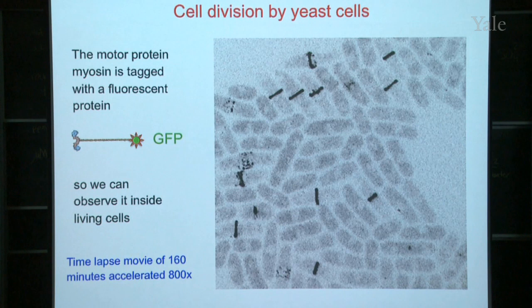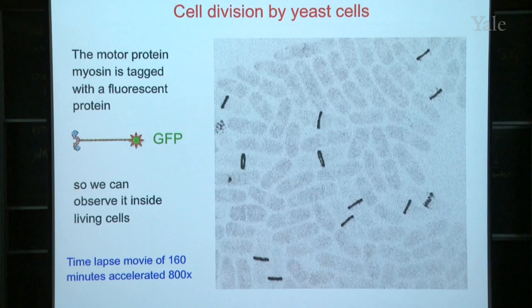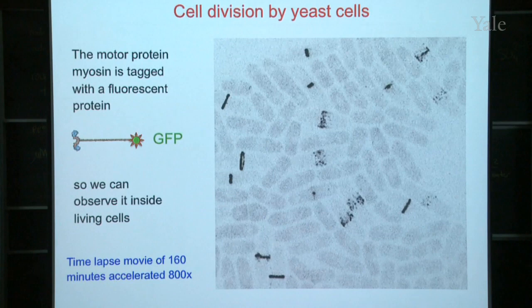This is a movie speeded up about 800 times, corresponding to about three hours in the life of these cells. Take a look at these two cells — as we turn on the movie, you can see these events playing out: first there are nodes, then there's a beautiful ring, the ring constricts, and then the protein goes back into the cytoplasm. Nodes, ring, constriction, back in the cytoplasm. Every single cell is doing the same thing, but they do it at different times — they're not all synchronized.